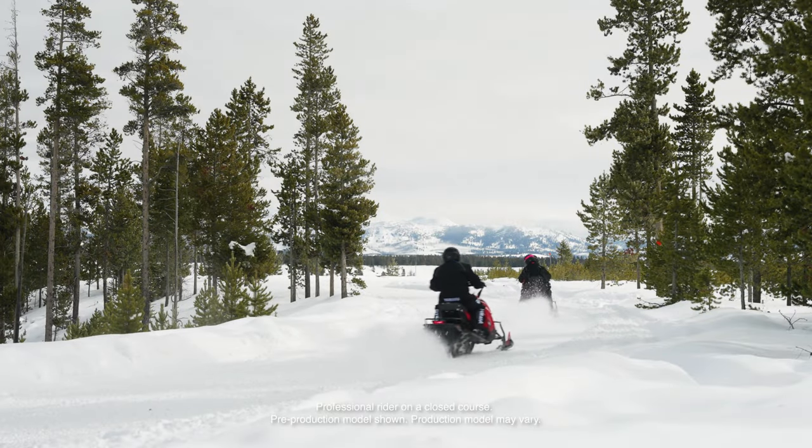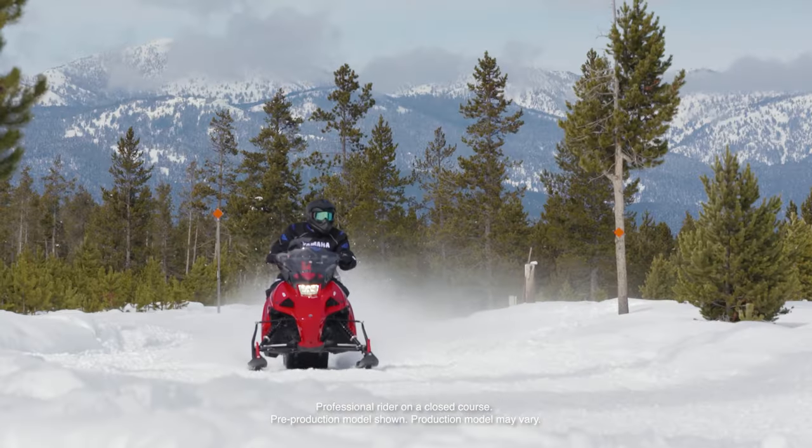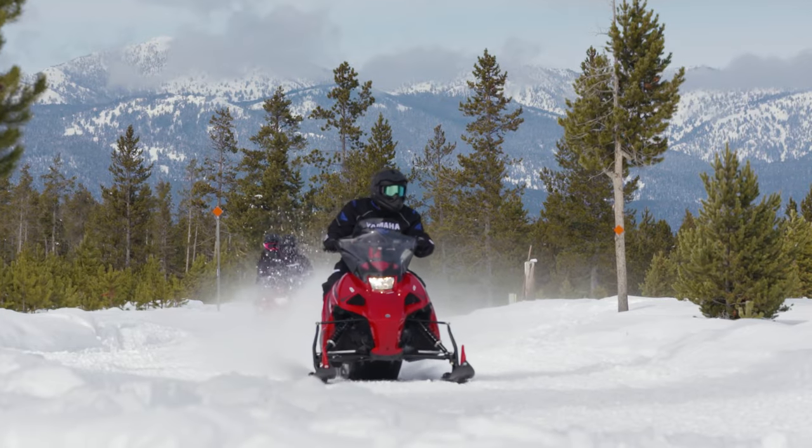When you need a versatile sled you can count on, the Yamaha Transporter 2-Stroke Series steps up in every way.